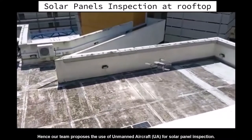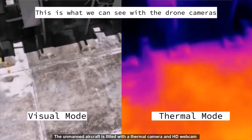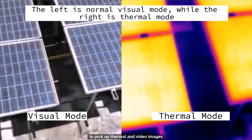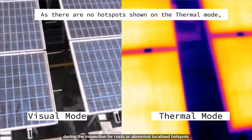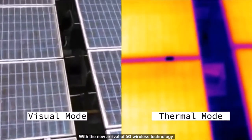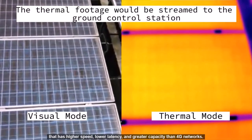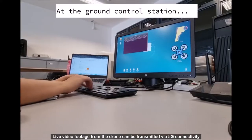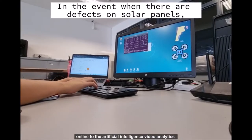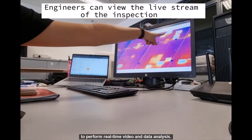Hence, our team proposed the use of AMED aircraft for solar panel inspection. The AMED aircraft is fitted with a thermal camera and HD webcam to pick up thermal and video images during inspection for rust or abnormal localized hotspots. With the new arrival of 5G wireless technology that offers higher speed, lower latency and greater capacity than 4G networks, live video footage from the drone can be transmitted via 5G connectivity online to artificial intelligence video analytics to perform real-time video and data analysis.